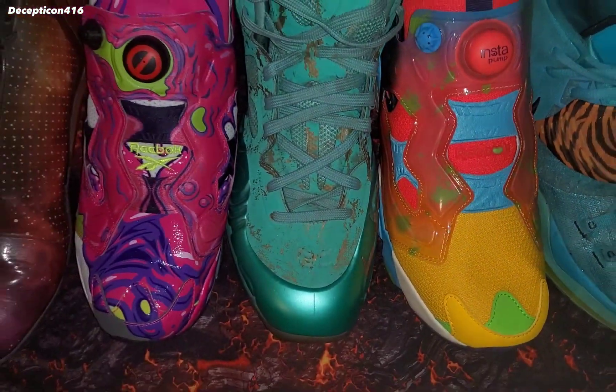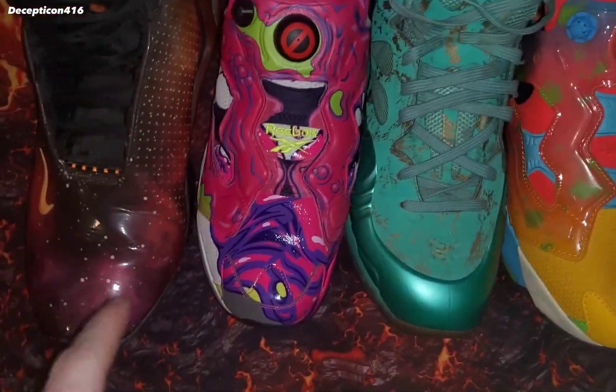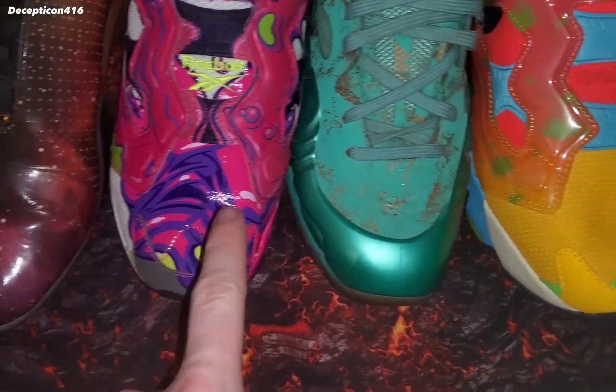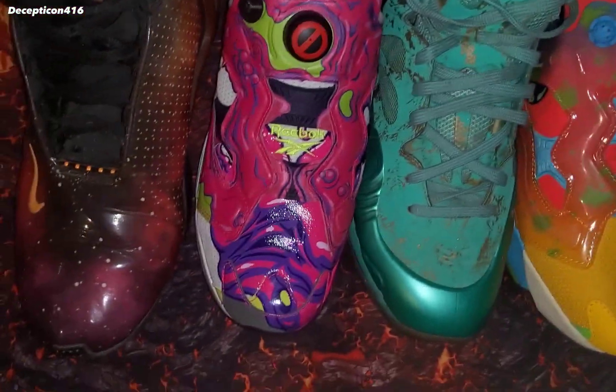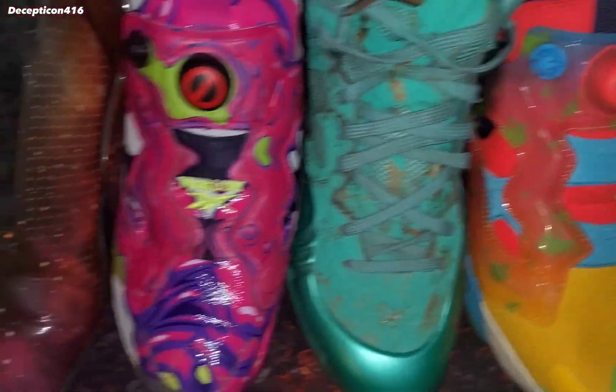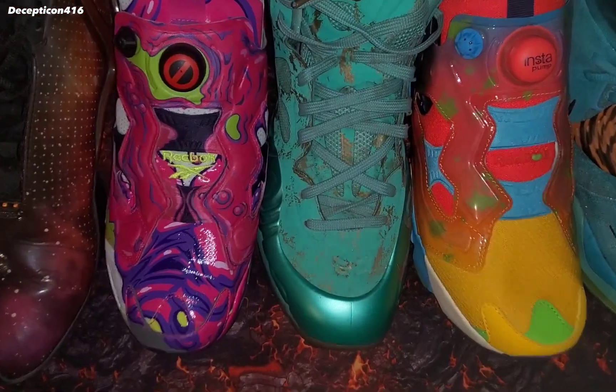Currently the collection is not exactly 150 pairs, but this is just a short little video of my five favorite sneakers in this collection and the reasons why. These are pairs that are not just rare but unique and have special meaning to me, so let's check them out.